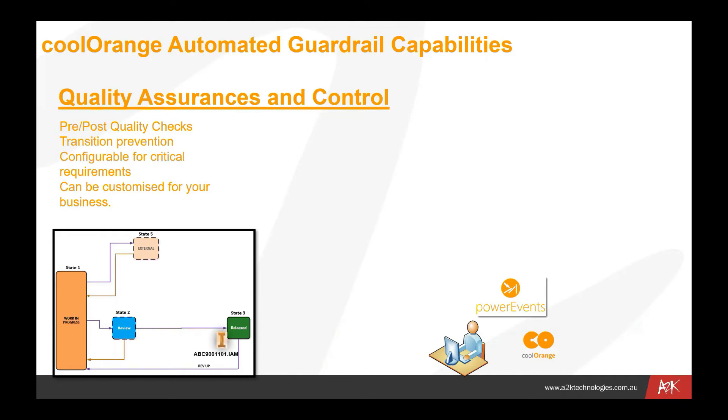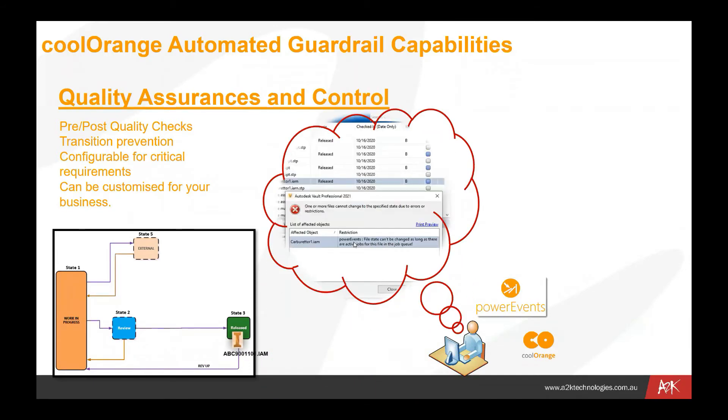You can see here that if we try to move a released file back to work in progress, the Power Events program would pop up a block on that process — for example, the carburetor file can't be moved back into work in progress because it's currently being processed. Until that process is complete and the release documents have been published, distributed, and issued to the various parties, that move from the released state back into work in progress is not allowed to occur. Power Events becomes your guardrail to make sure you're not changing a file that's in process.